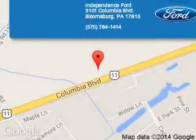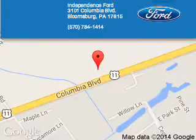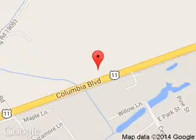Independence Board is dedicated to doing everything possible to ensure that the experience you have selecting your next vehicle is a pleasant one. We are located at 3101 Columbia Boulevard, Bloomsburg, Pennsylvania, 17815.